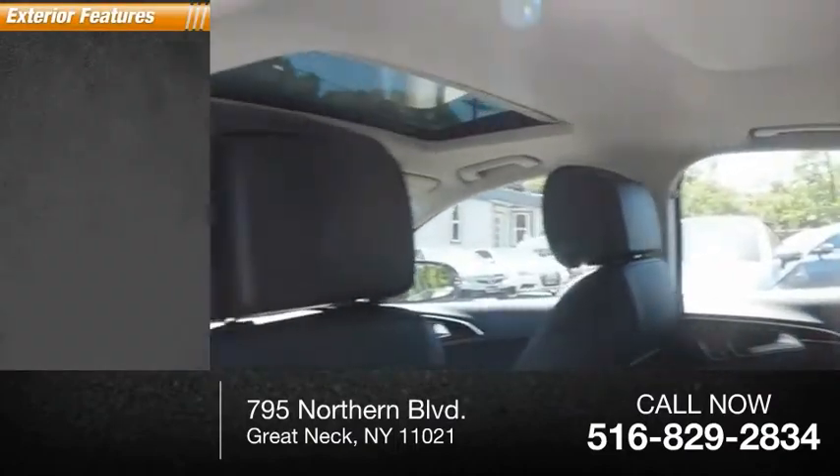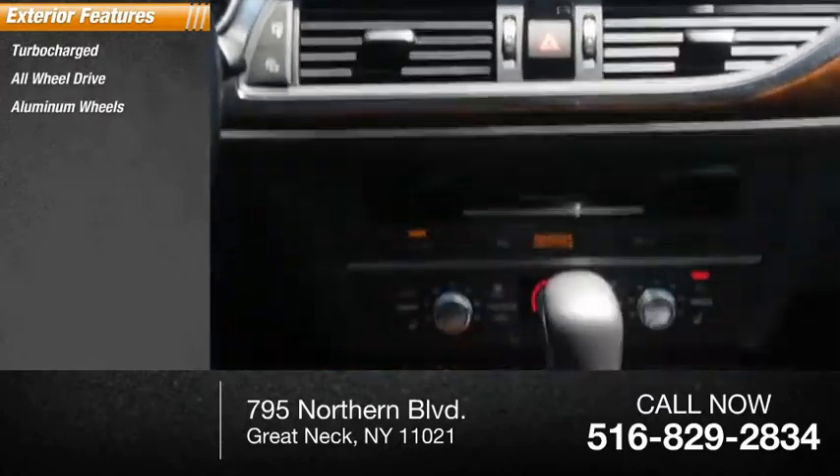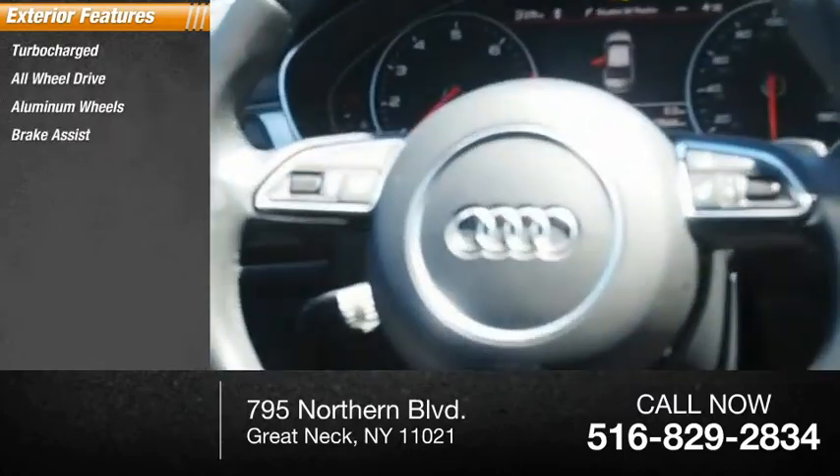Here are some of this vehicle's great options: turbocharged, all-wheel drive, aluminum wheels, brake assist, traction control, stability control, intermittent wipers, daytime running lights, engine immobilizer, tire pressure monitor.